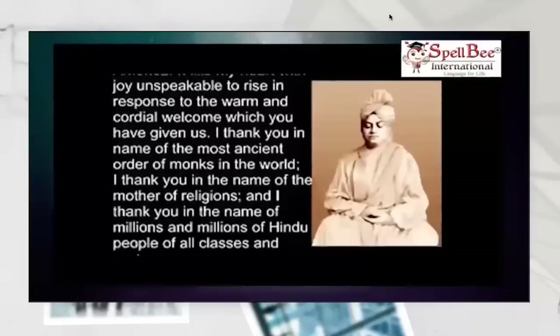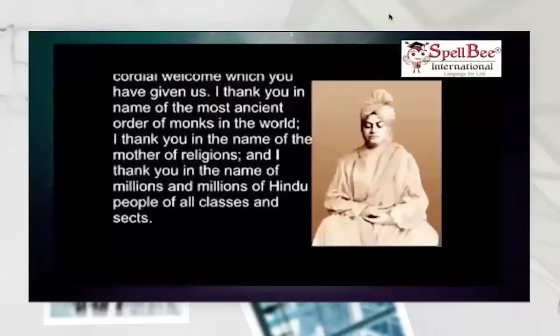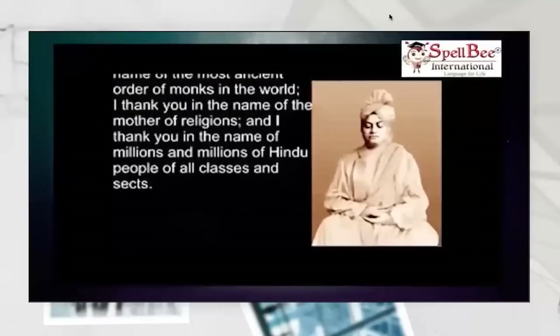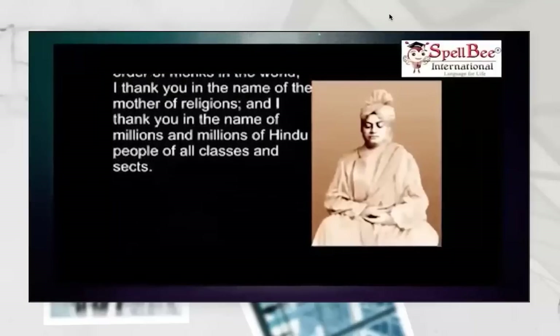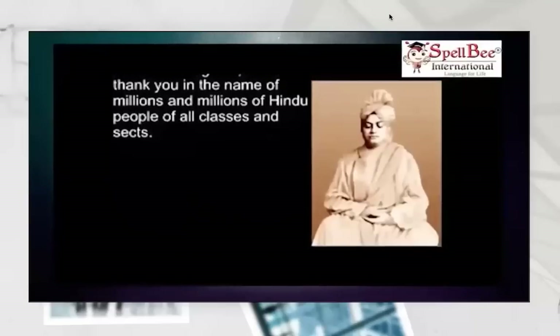I thank you in the name of the most ancient order of monks in the world. I thank you in the name of the mother of religions. And I thank you in the name of the millions and millions of Hindu people of all classes and sects.